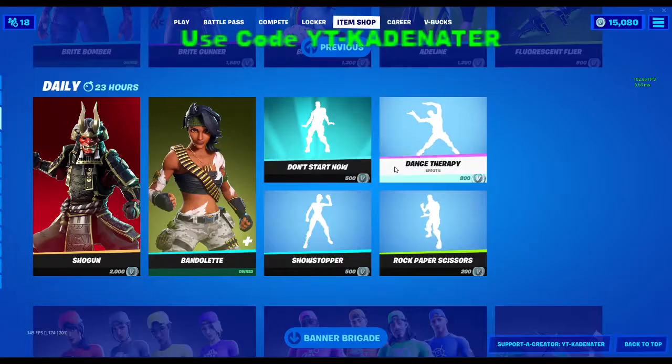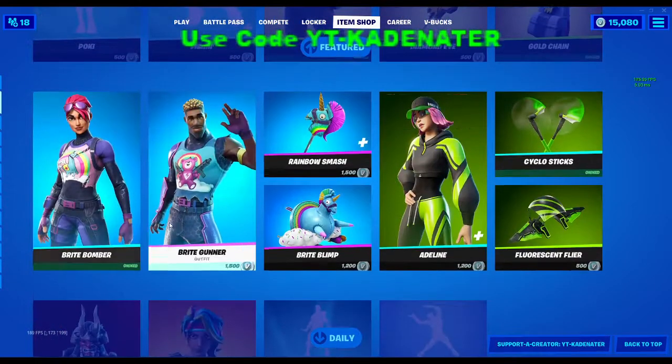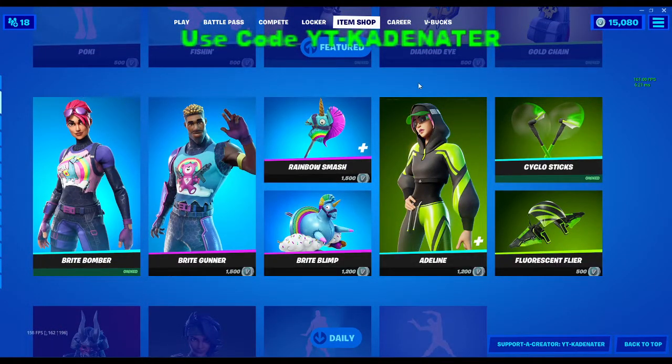Bandolette, Shotgun Adeline — nothing too exciting. So I guess that's it for tonight's item shop.